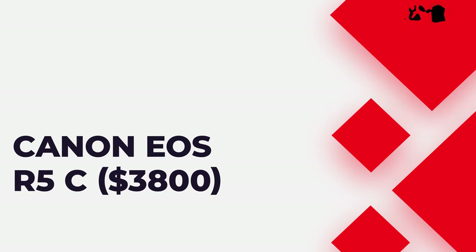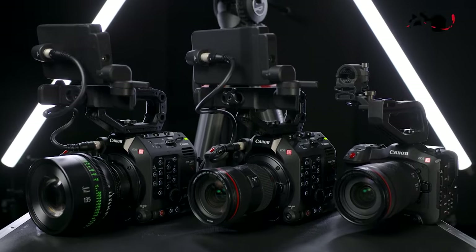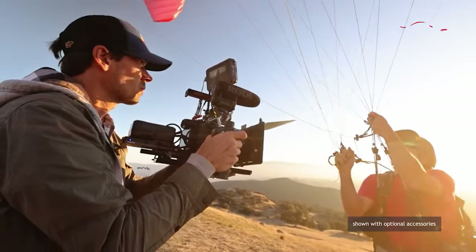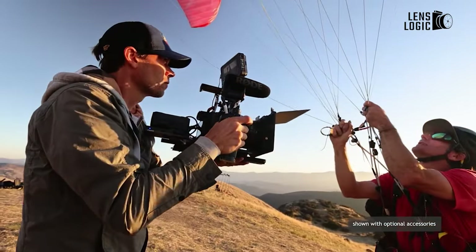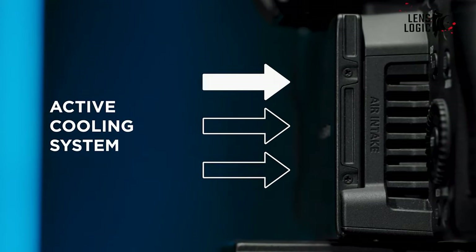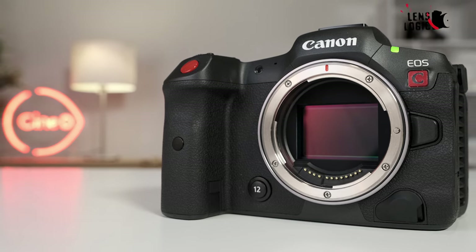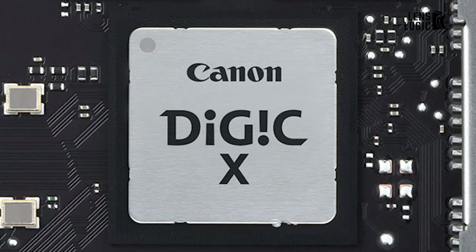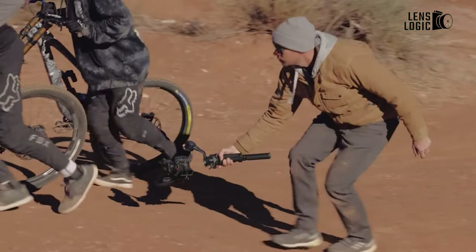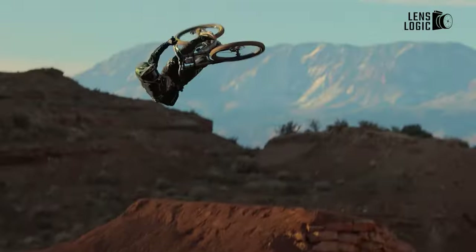Canon EOS R5C, $3,800. The Canon EOS R5C can be considered the video-centric counterpart to the EOS R5. This camera, capable of shooting in 8K, lacks image stabilization but includes a built-in fan to prevent overheating during extended shoots. Built around a 45-megapixel sensor and the Digic X image processor, it offers an impressive 15 stops of dynamic range, records 10-bit 4K video at 120fps, and is capable of capturing 45-megapixel stills.